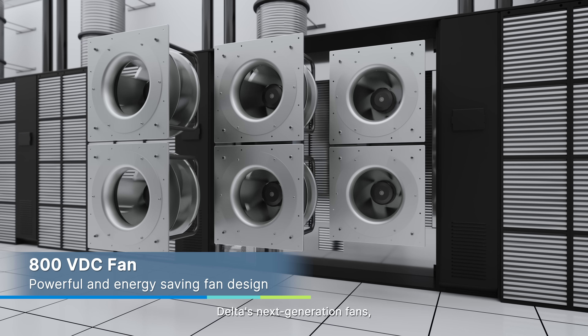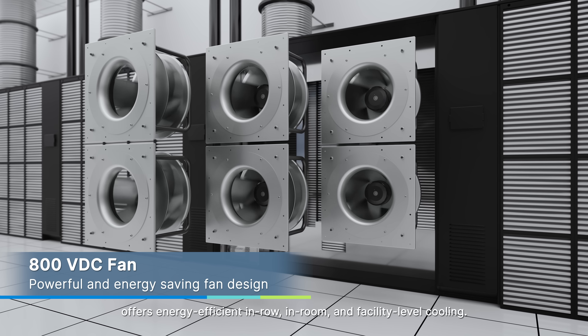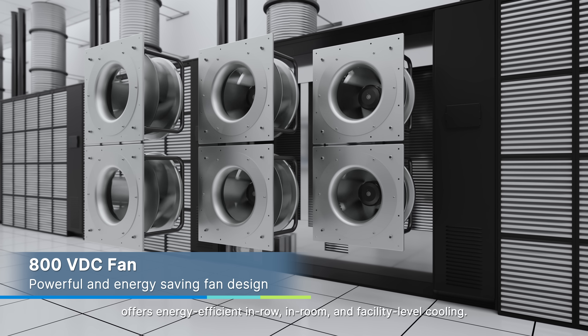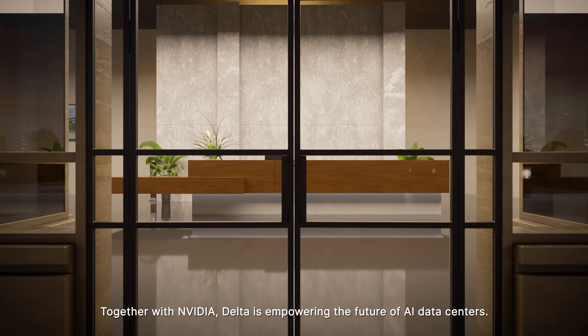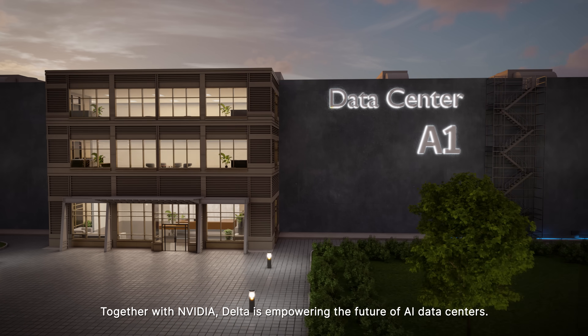Delta's next-generation fans, designed for the 800 volts power architecture, offer energy-efficient in-row, in-room, and facility-level cooling. Together with NVIDIA, Delta is empowering the future of AI data centers.